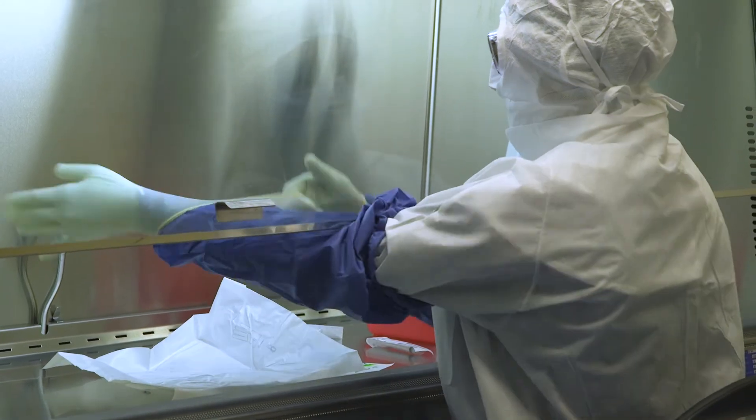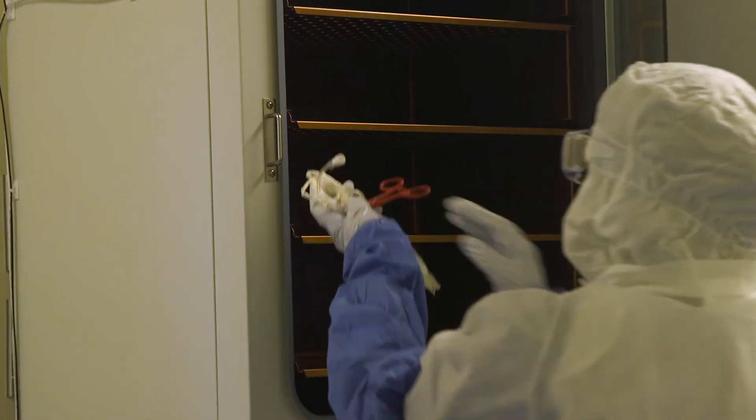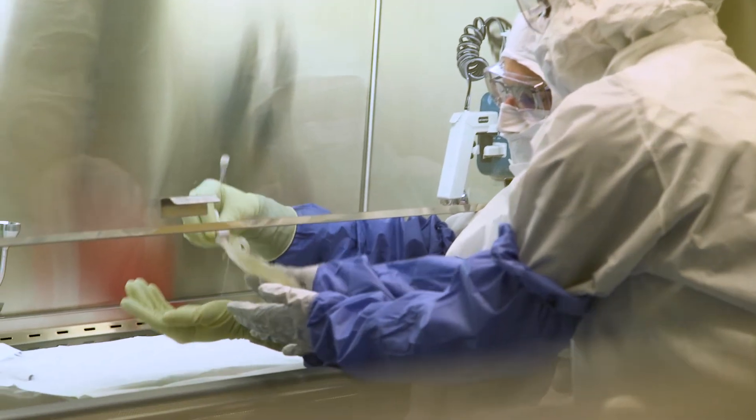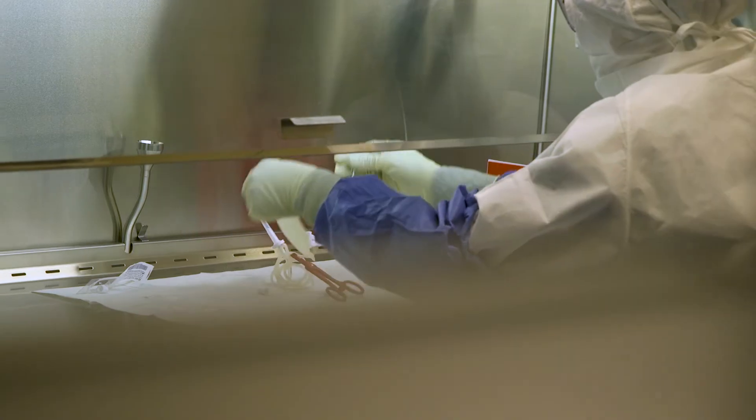It's thousands and thousands of pages of documents to ensure that you have all the safety checks in place before you can comfortably go to the FDA and say, we think we can manufacture CAR T-cells.